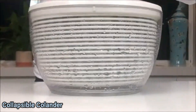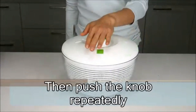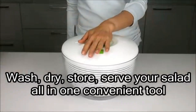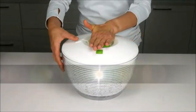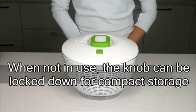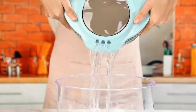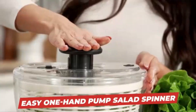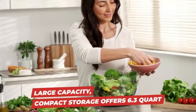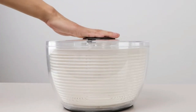Number four, the PrepWorks by Progressive 3-Quart Space Saving Folding Collapsible Drainer is an impressive tool designed for both convenience and efficiency in the kitchen. Measuring a compact 8 x 5 x 2 inches and weighing just one pound, this drainer seamlessly blends functionality with space-saving design. One of its standout features is the collapsible capability, which allows users to easily store it away when not in use, making it highly suitable for kitchens with limited counter space. The product's solid construction assures reliability, with ratings averaging 4.5 out of 5 stars.